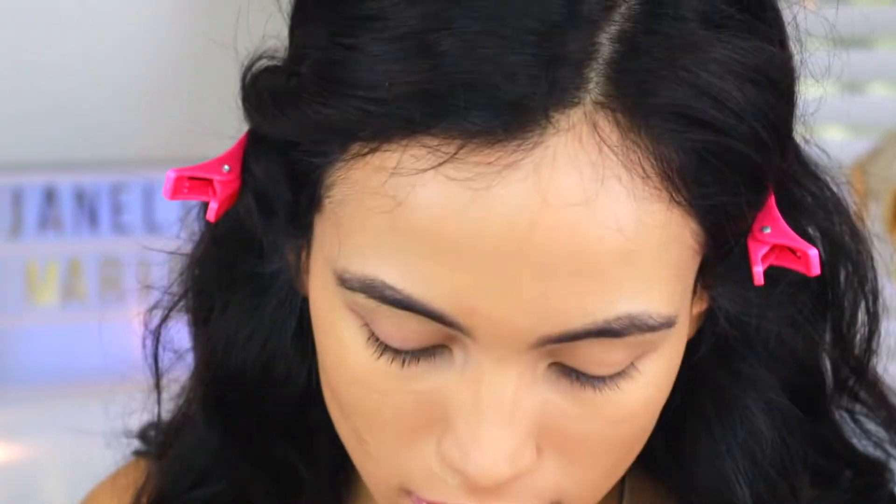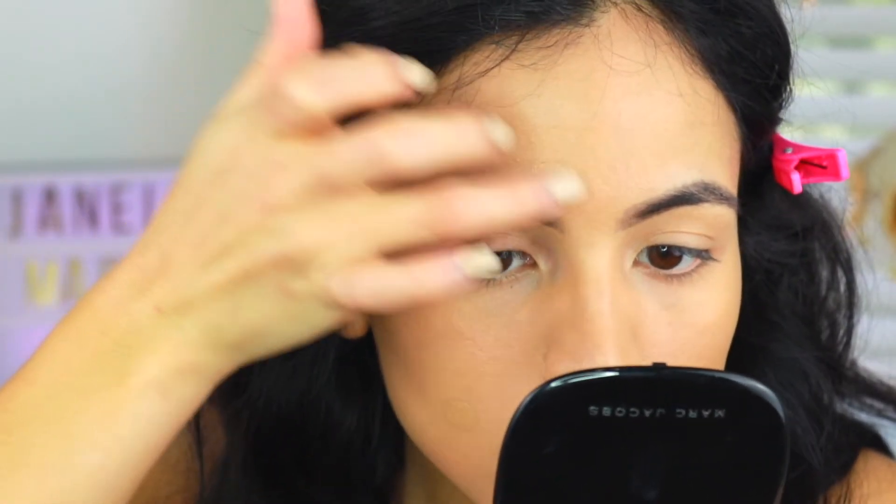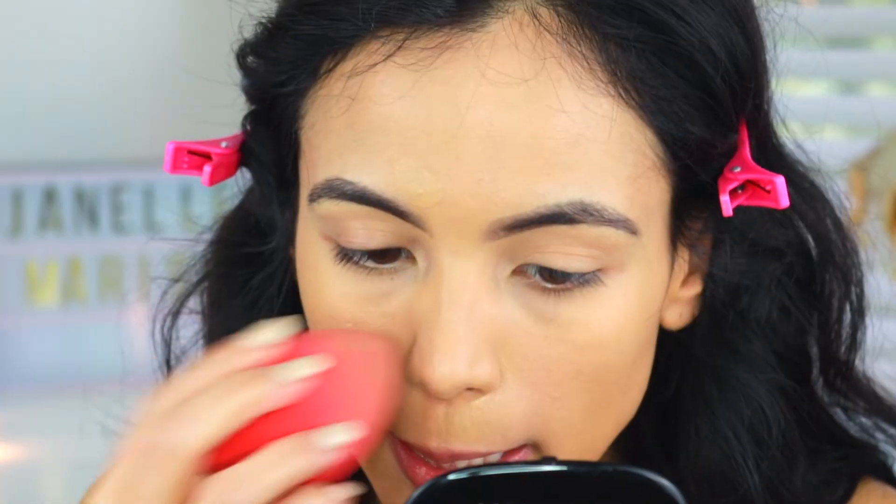I'm taking another pea-sized amount and just going to spot correct any areas that are still peeking through, which is honestly only that one spot and a little more around my nose area. The redness around my nose never seems to go away no matter how much I apply. I'm applying lightly, padded in with my sponge. This is definitely a nice satin matte finish — a lot of times when I spot correct with foundations that are too matte you'll see a line, but this didn't do that at all. My skin doesn't look completely flat — there's a very soft sheen but it's not luminous, it's like a satin natural matte.